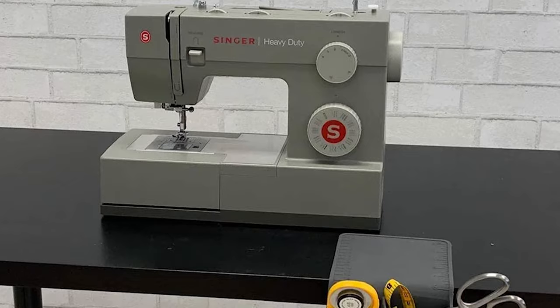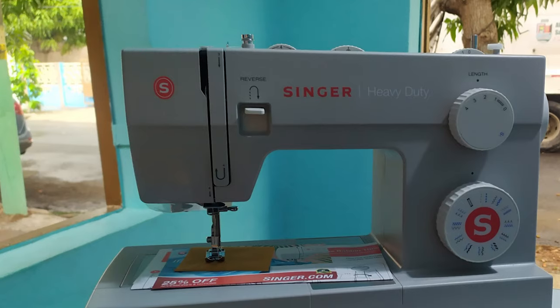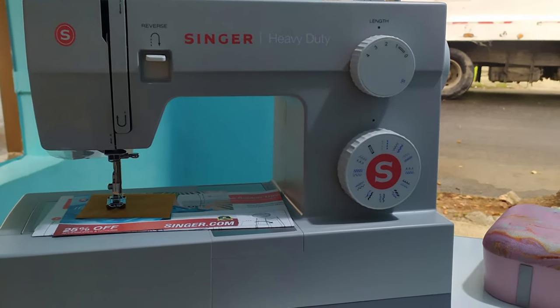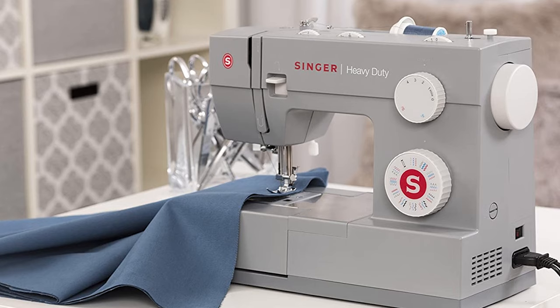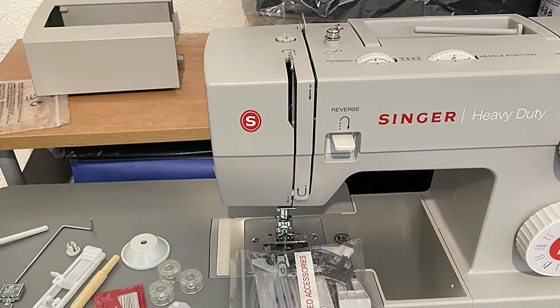Singer 4432 comes with 32 built-in stitches, which include 18 decorative, 7 stretch, 6 basic, and 1 buttonhole stitch. So the only difference between them is the built-in stitches you get extra in Singer 4432; the rest of the things are almost the same. As far as price is concerned, there is only a slight difference of a few dollars between the two.